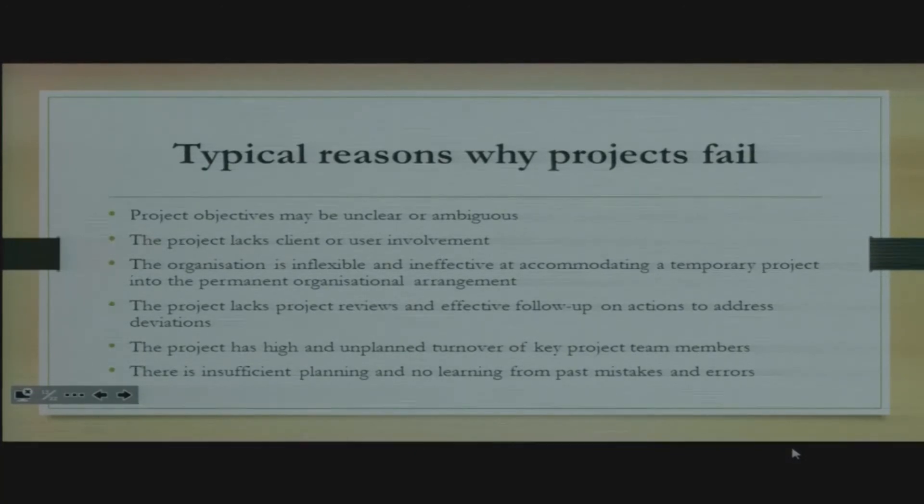There are reasons that would make projects fail. The first one: if the project objectives are not clear and are ambiguous — in other words, the people working on the project are not sure as to what they are supposed to deliver at the end of the day. Secondly, a project may fail if it lacks client or user involvement. It's very important that even though the user may not be the client, you involve the user because this is the person who will be using whatever you're producing.